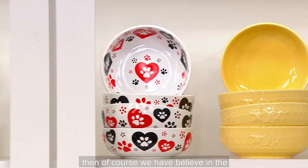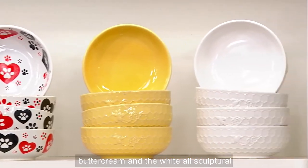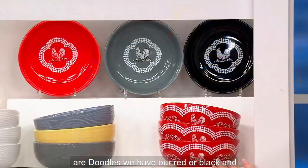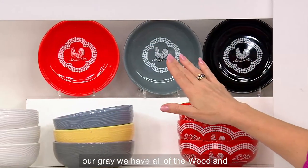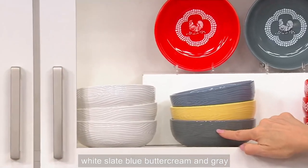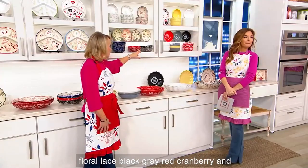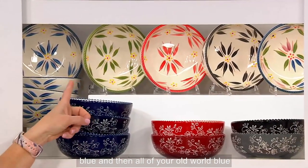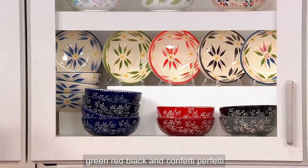Then of course we have Believe in the buttercream and the white — all sculptural, all beautiful detail. Underneath are our Doodles: red, black, and gray. We have all of the Woodland: white, slate blue, buttercream, and gray. Floral Lace: black, gray, red, cranberry, and blue. And then all of your Old World: blue, green, red, black, and Confetti.